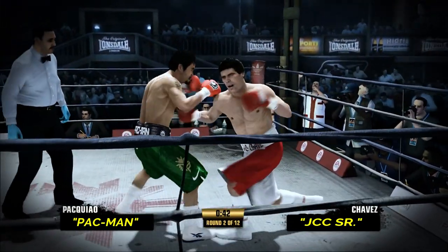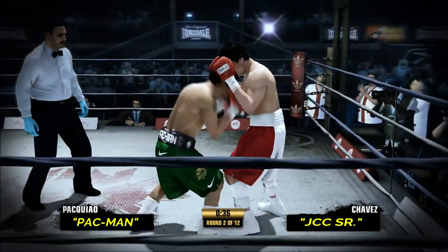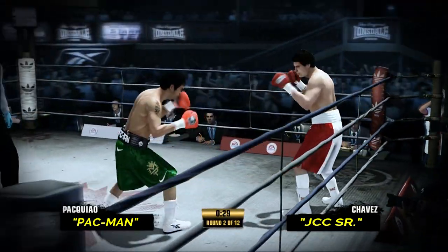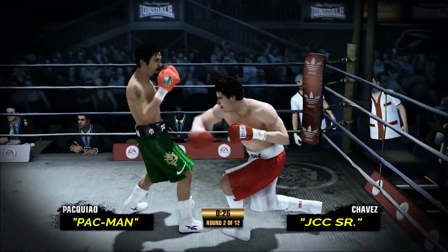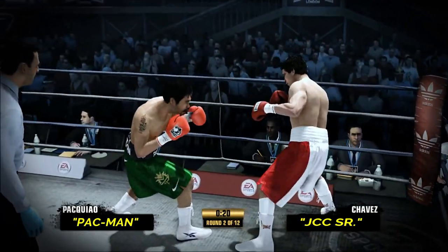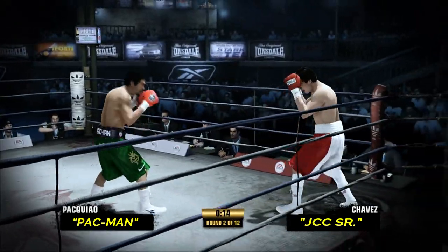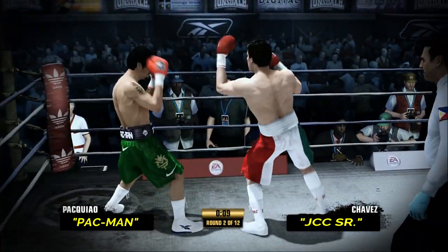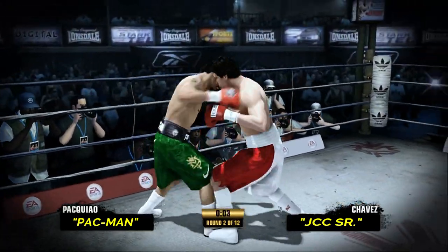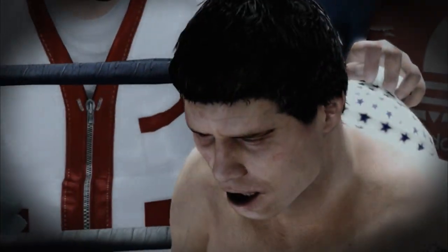He understood that his opponent was a slow starter, so he's jumping right on him, taking advantage. He just missed that shot up top. Just ten seconds to go here in the second round. Pacquiao's at his best when the combinations are landing. He scored well there. Round comes to an end.